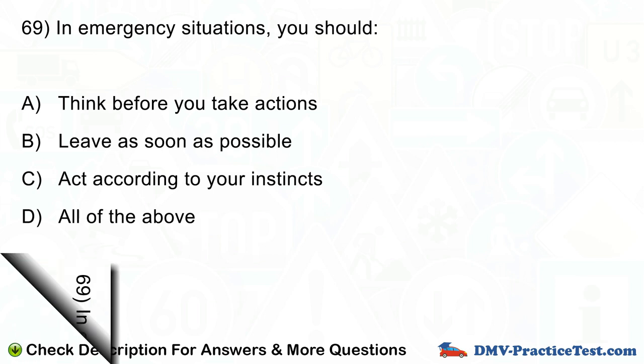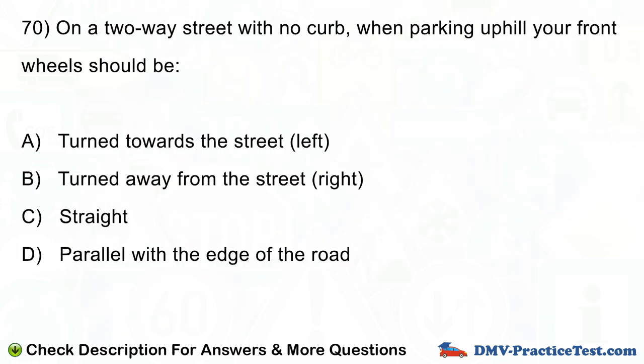Question number 70. On a two-way street with no curb, when parking uphill your front wheels should be: A. Turned towards the street, left. B. Turned away from the street, right. C. Straight. D. Parallel with the edge of the road.